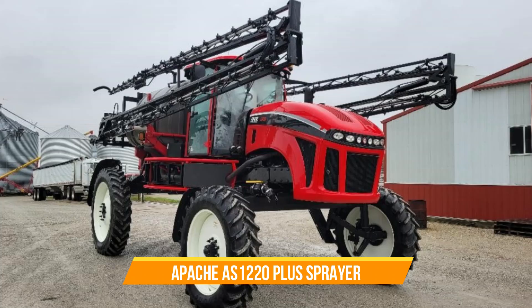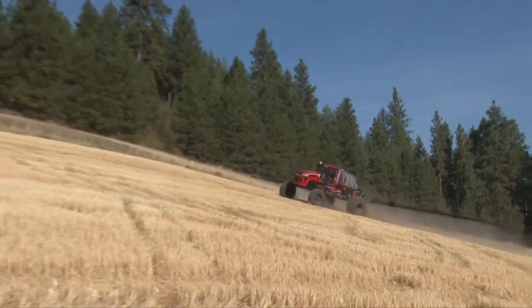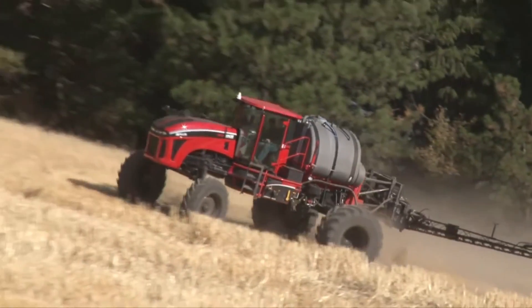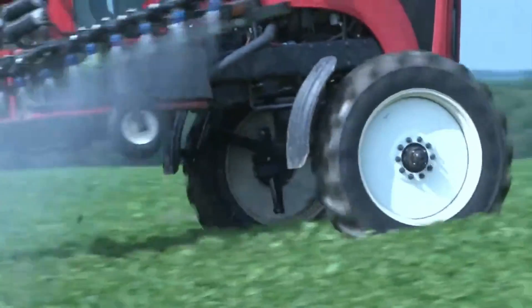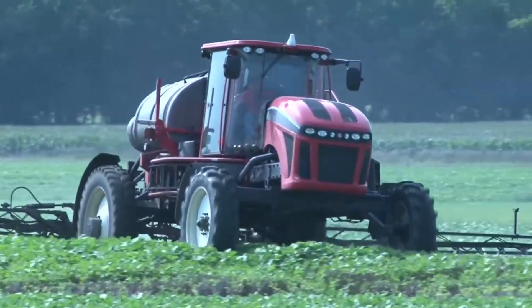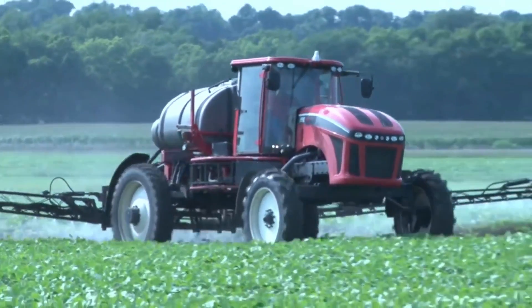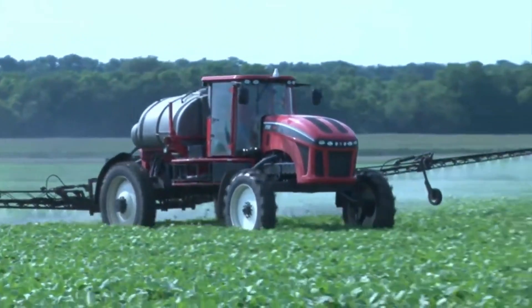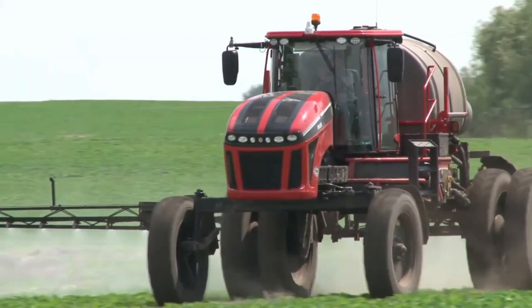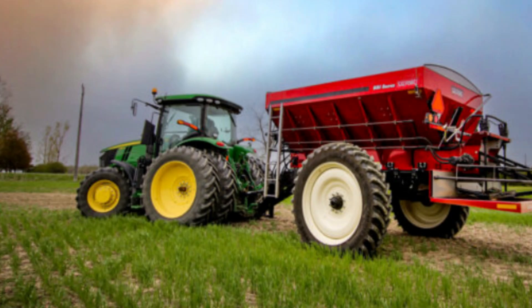Number twenty-eight: Apache AS 1220 Plus Sprayer. This innovative sprayer boasts advanced features that elevate its performance and efficiency, making it a compelling choice for farmers seeking accuracy and productivity in their spraying operations. With a robust transmission system, powerful engine options, and built-in safety features, the Apache AS 1220 Plus ensures reliability and effective spraying while maintaining durability and ease of operation.